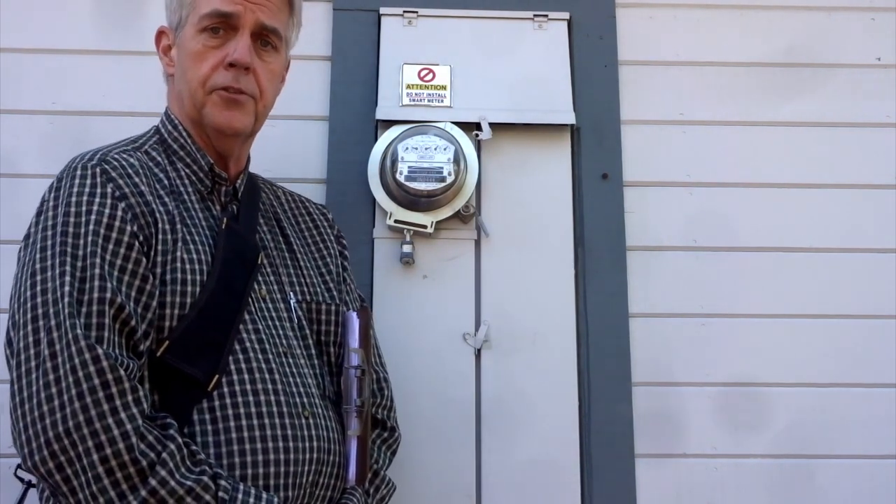Good morning, my name is Eric Windheim. I'm a certified building biologist and a certified electromagnetic radiation specialist.